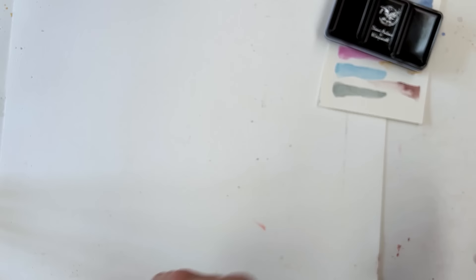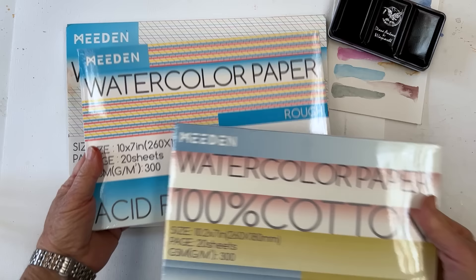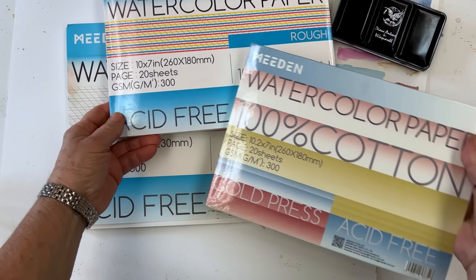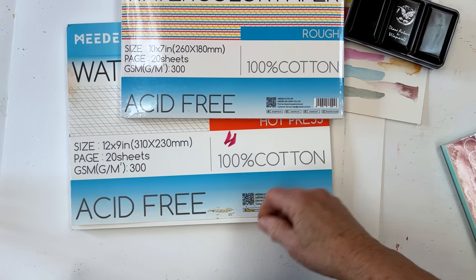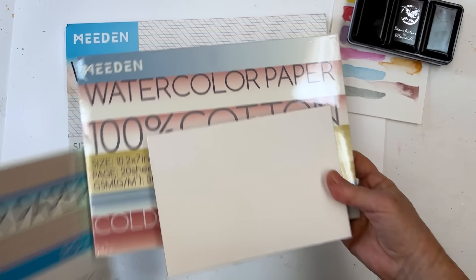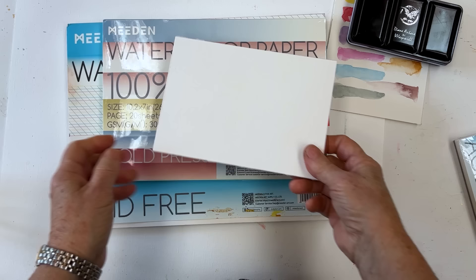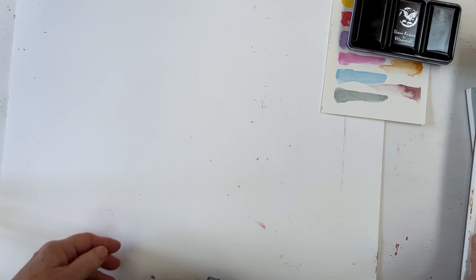I would also recommend Meaden watercolour paper. You can't really get anything much better for the price. They now have hot press, cold press, and rough — three different textures — and three sizes: five by seven inches, ten by seven, and twelve by nine. So that covers every size you could wish for. If you go to the Meaden website and type in 'Diane 10' at checkout, you get 10% off everything. I use this paper all the time and think it's very good — a great gift for someone starting to paint.